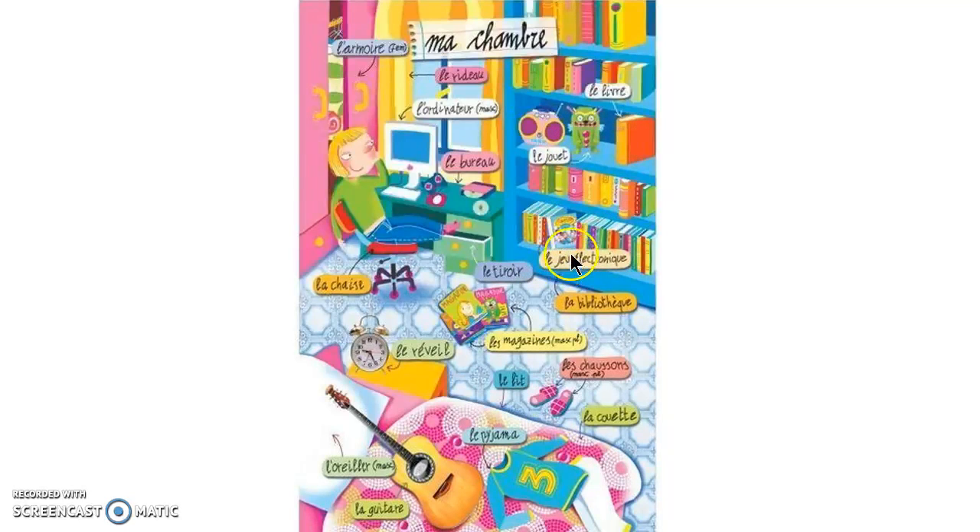Le jeu électronique — it's not very visible maybe in the picture, but this is some sort of electronic game, not necessarily a video game. I'm not sure that you would use that word. Le tiroir is a drawer. La bibliothèque is the word that we're using for this bookcase. You might also see the word étagère in a later slide.